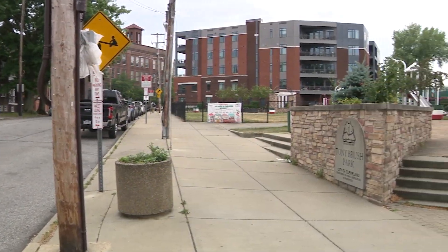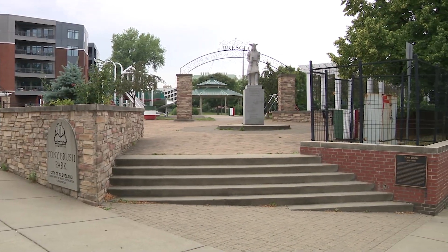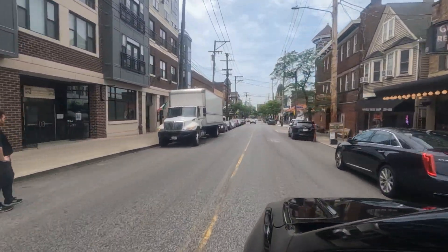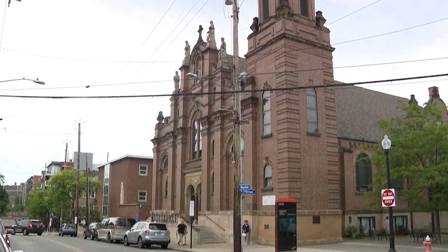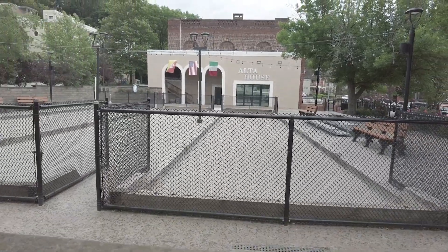The tours begin here at Tony Brush Park and we take a tour through the neighborhood. We go down to the Cozad Bates House, we come back up and hit Holy Rosary Church, and we go all the way down Mayfield Road to the Alta House.